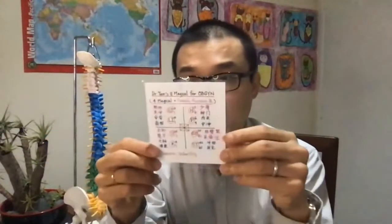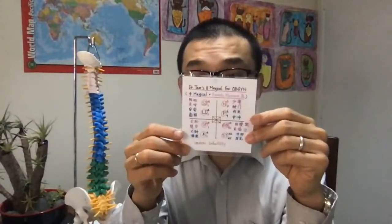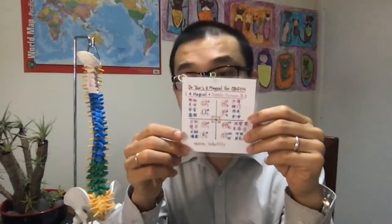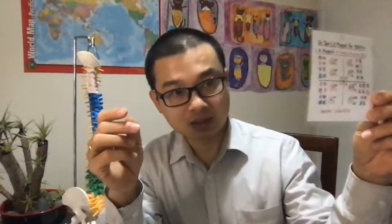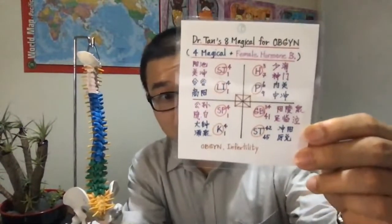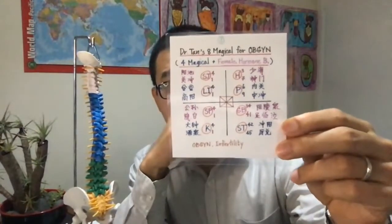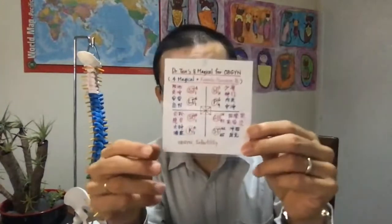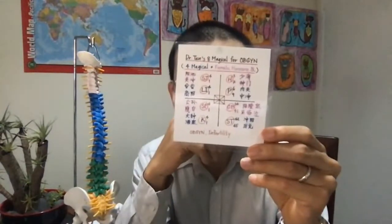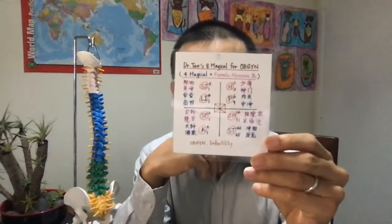So that's on the right side. On the right side: Sanjiao 1 and 4, Large Intestine 1 and 4. Then also on the right side: Spleen 1 and 4, and Kidney 1 and 4. It's all 1 and 4 — pretty easy to memorize. Spleen, Kidney, Large Intestine, and Sanjiao.